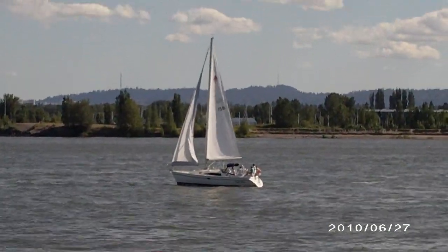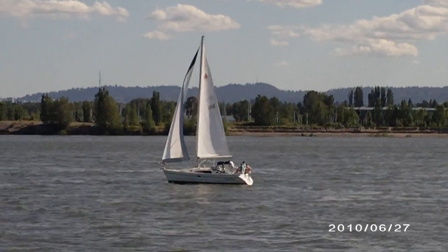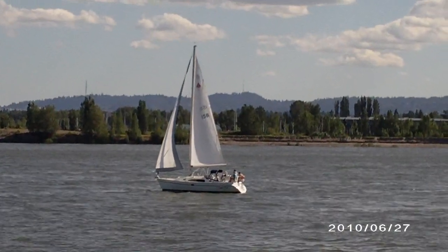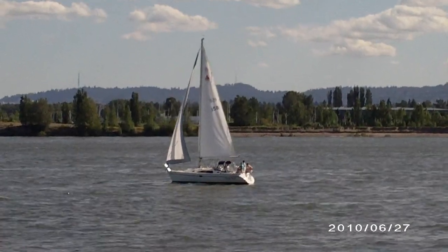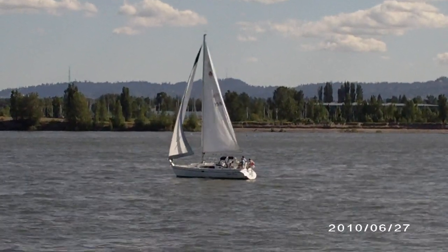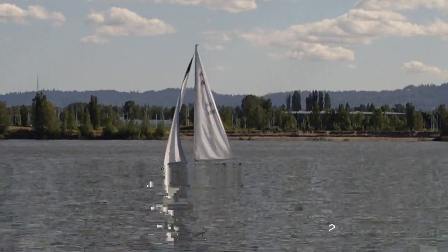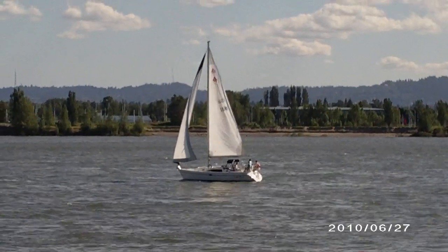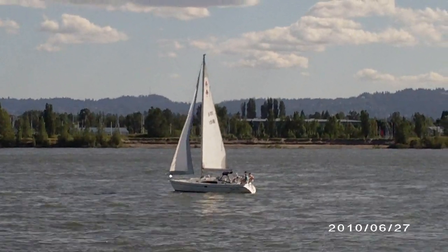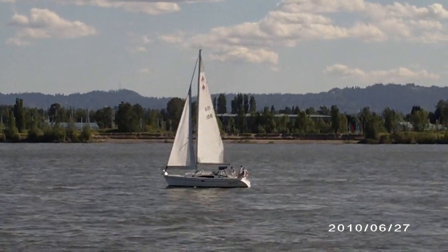We're out on the Columbia again, looking south. There's a boat here with his jib up and his mainsail up — I think he probably has his anchor in the water, he's just not really going anywhere. This is kind of an example of what would happen if the wind weren't strong enough: the current would be pushing you back.